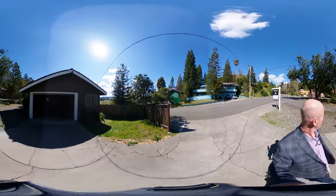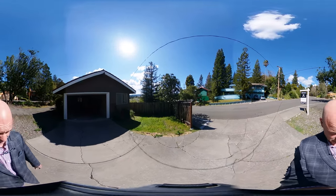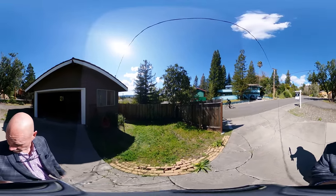This does have RV parking. It's hard to tell, but that's a double — if you look straight this way, that's a double-gated fence. And I've seen a 40-foot RV parked here.